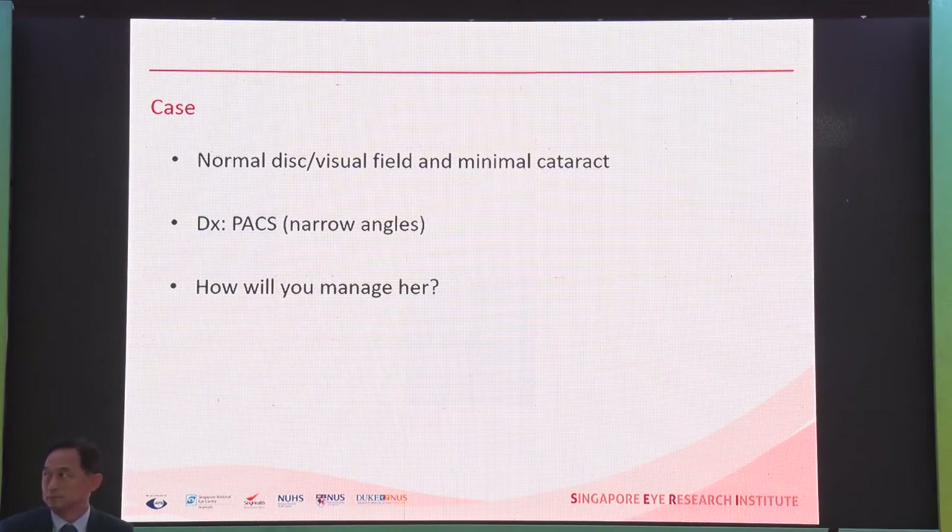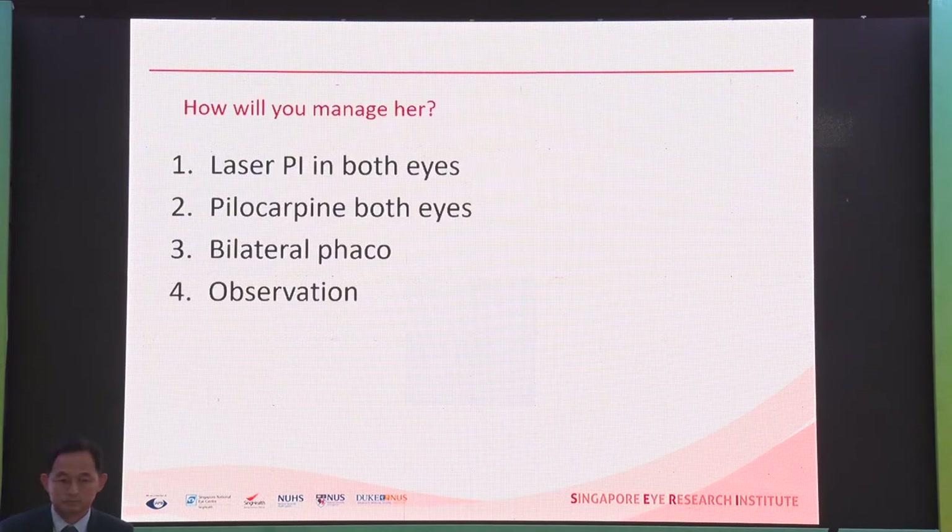This is a very common case in Singapore — a 60-year-old lady with minimal cataract, 6/6 vision, appositional closure, normal disc, normal fields, normal pressures, no PES. How many of you will laser PI in both eyes? How many use pilocarpine in both eyes? Bilateral phacoemulsification or observation?